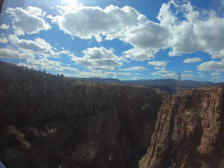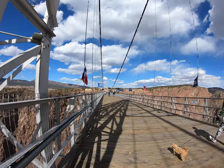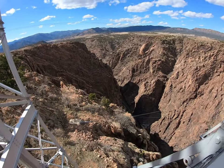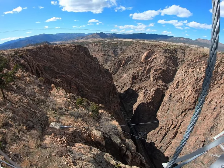Once you get on the bridge, make sure to hunt down your home state flag — they have one for every state in the United States of America.